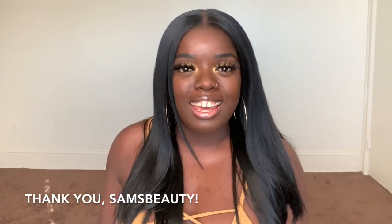Hey YouTube fam, it's your girl Gladys, aka That's Your Hair, and welcome back to my channel. If you're new here, welcome, I'm so happy to have you. And if you've been rocking with me for a minute, what's up, what's good, and welcome back. So today I'm here with a unit from Outre.